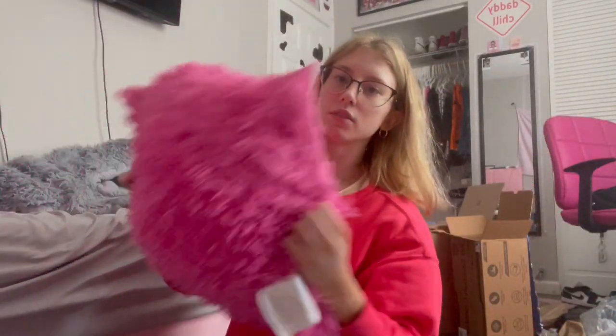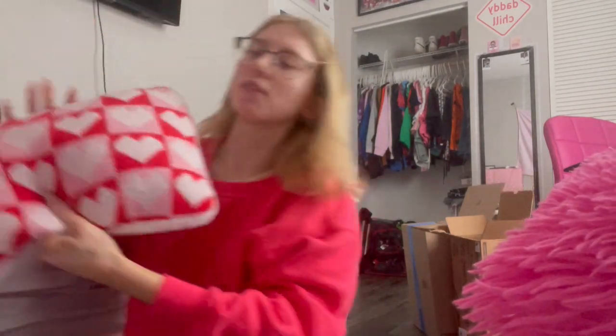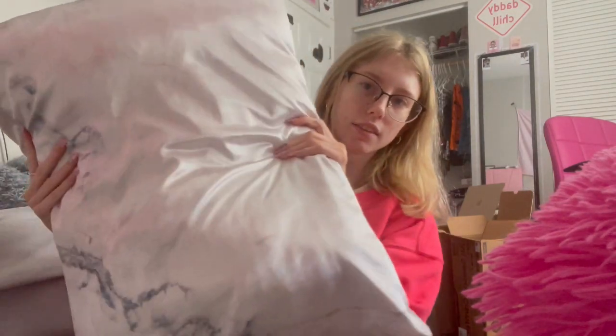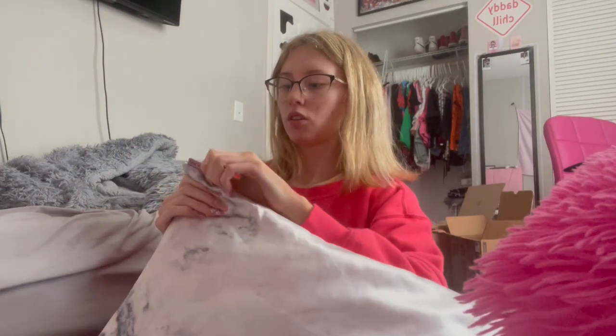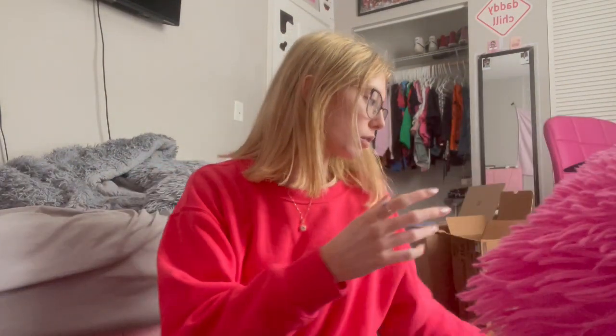I have this pink one — I gotta fix the fluff in it because I sleep rough — and then this one I got for Valentine's Day but it matches because my room is pink. And then this other pillow is the satin one, but it zips so I'm going to leave this one in so I can keep using it.